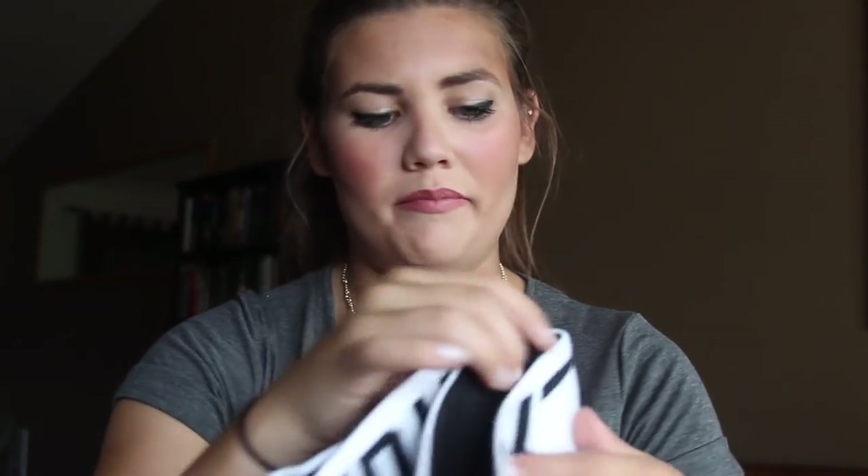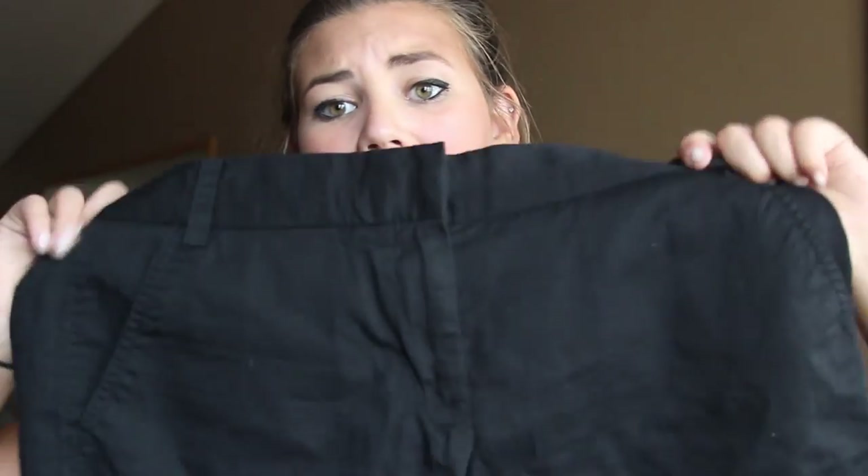Next are some yoga pants from Pink — they just say 'Pink' and they're more like leggings. After that is another Poshmark find: J.Crew chino shorts in black that I negotiated down to about ten dollars. They're the three-inch style.